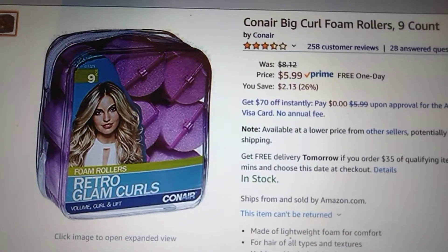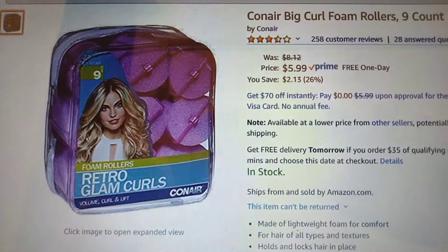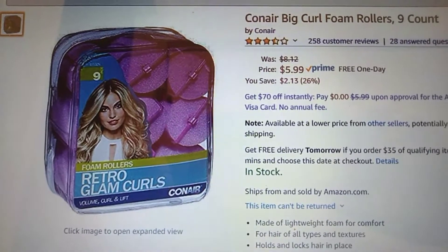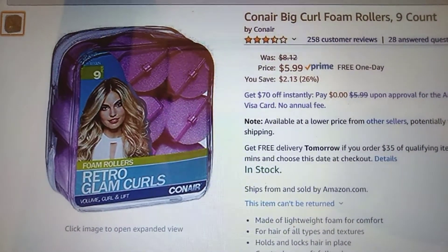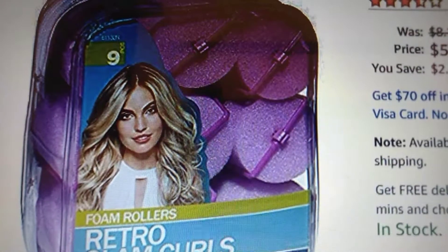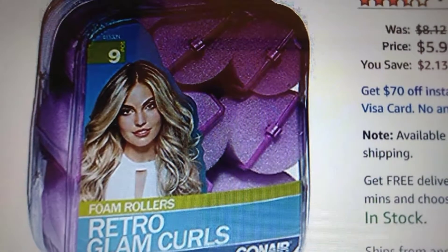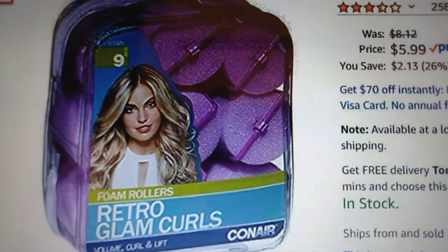Conair Big Curl foam rollers, nine count. We're about to open the second one because she has lots of hair. I know this seems weird coming from a dude, but they do work — they work about as well as you can see from the girl in the picture on the box. If you want curls like that, this is the one to buy. I'll leave a link in the description.